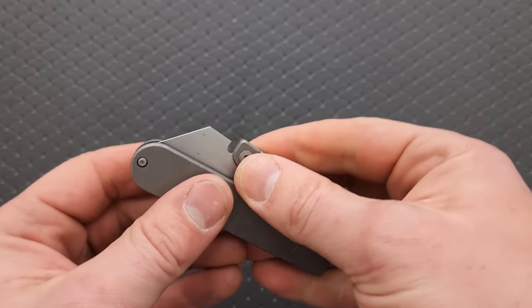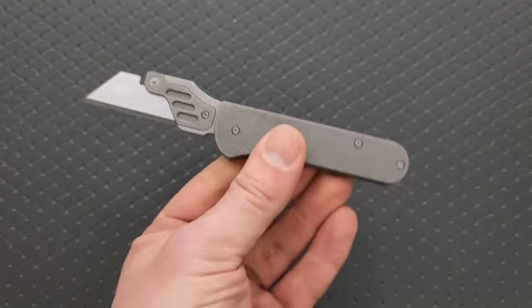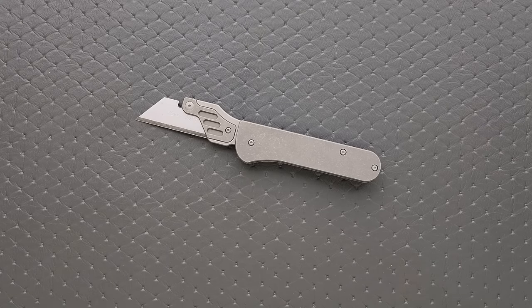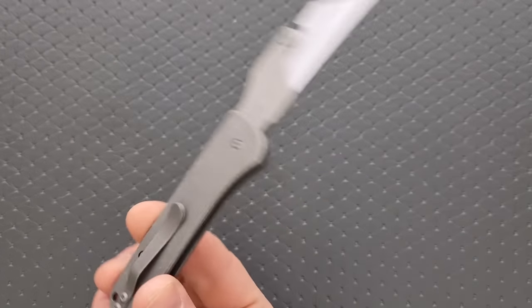It's not the easiest thing to open with one hand, so it's going to be more of a two-handed opener. But if you like to have the utility and convenience of a simple box cutter or utility razor, but want that enthusiast spice in your day-to-day life, then this might be right up your alley. I absolutely had to include it.